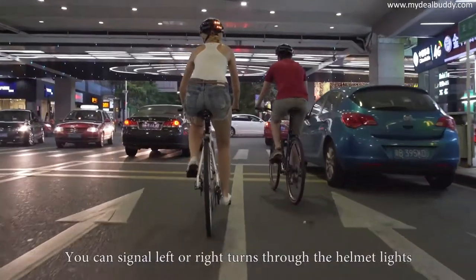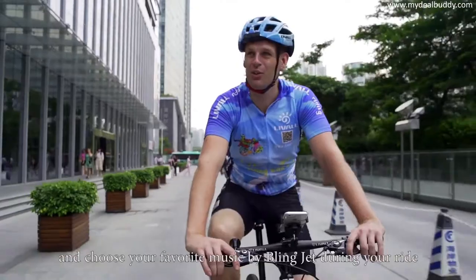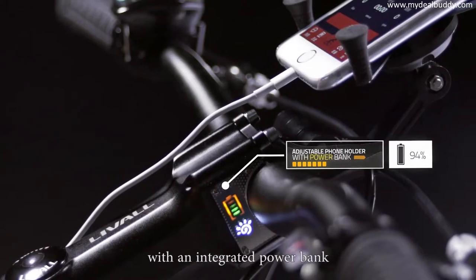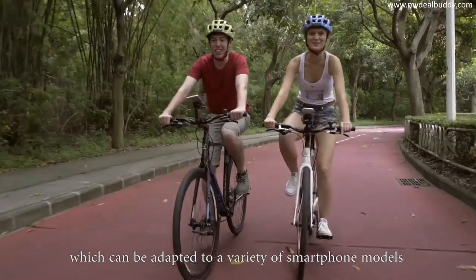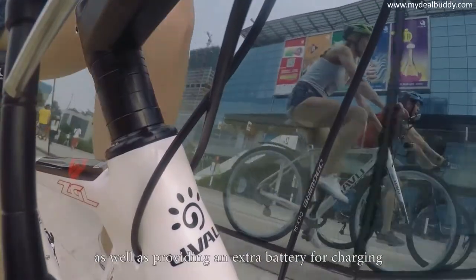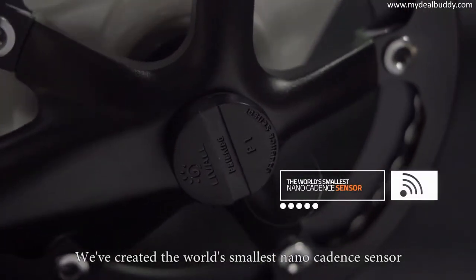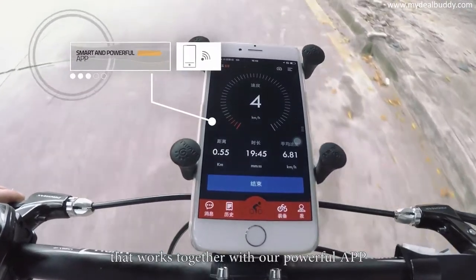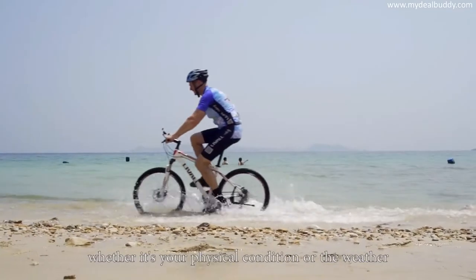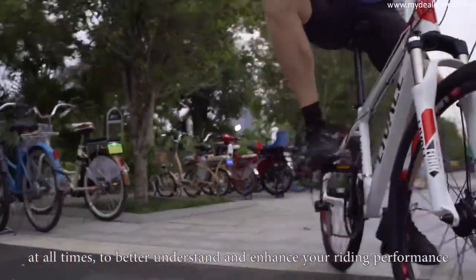You can signal left or right turns through the helmet lights and choose your favorite music by BlingJet during your ride. We've also designed an adjustable phone holder with an integrated power bank which can be adapted to a variety of smartphone models as well as providing an extra battery for charging. We've created the world's smallest nano-cadence sensor that works together with our powerful app for you to stay on top of all your data, whether it's your physical condition or the weather, to better understand and enhance your riding performance.